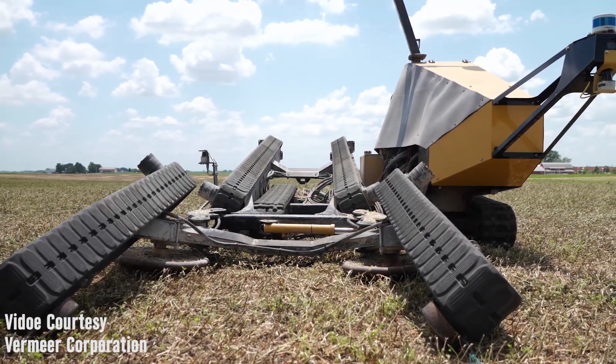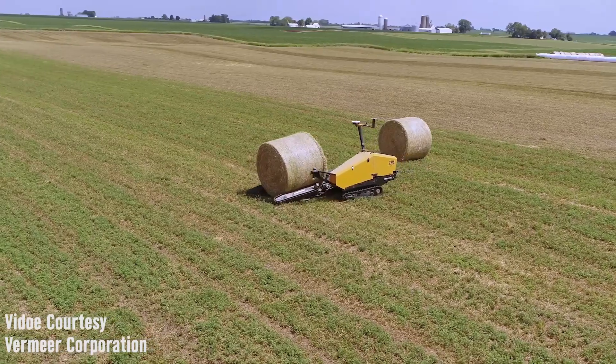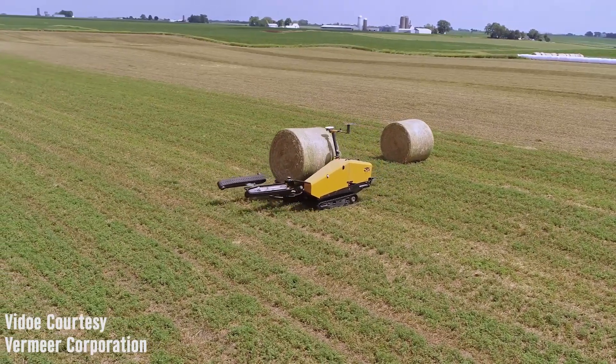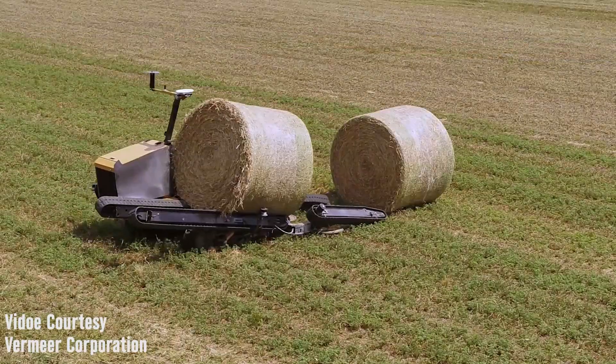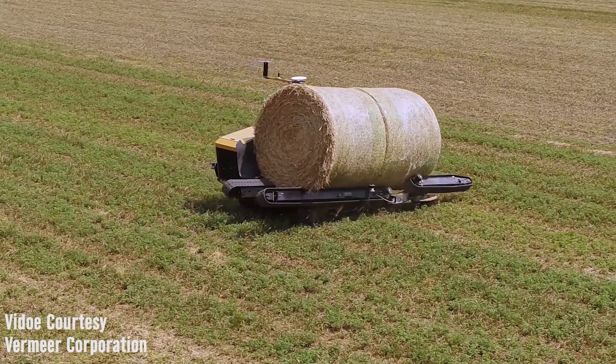That's absolutely correct. A lot of our producers and customers are saying it's hard to find labor, and one of the things out there is picking up round bales in the field. It's not the most fun thing to do — it's not really hard work, but it's kind of monotonous work that you have to do. So we developed a machine that could go out in anybody's field, find the bales, pick them up, and stack them wherever you would like.